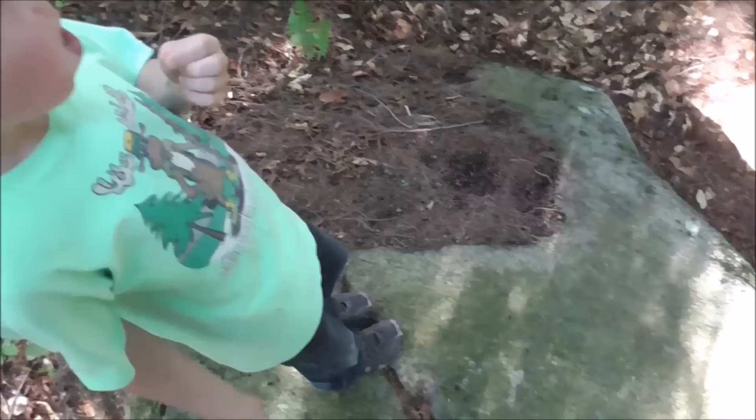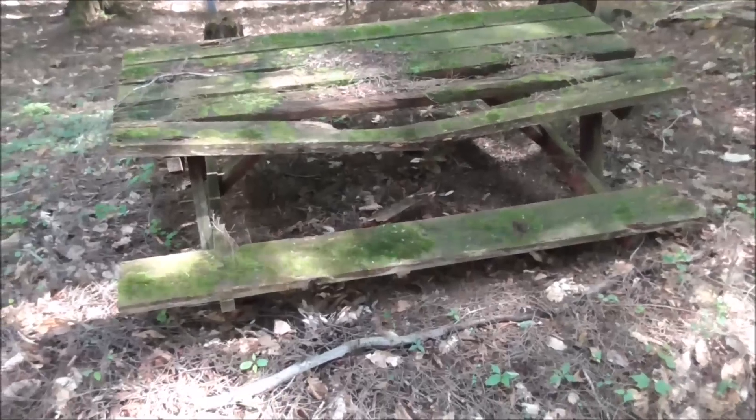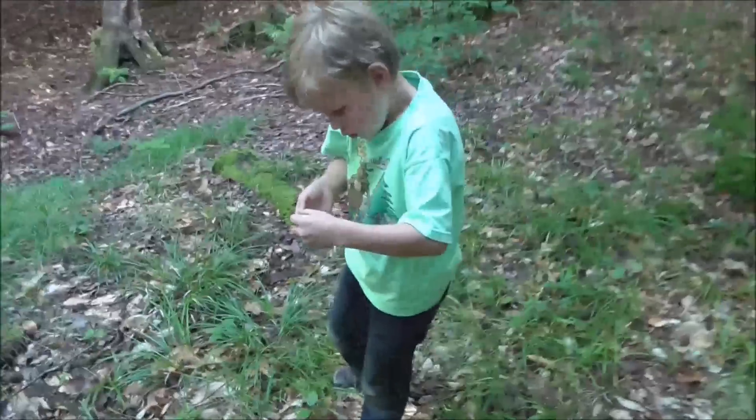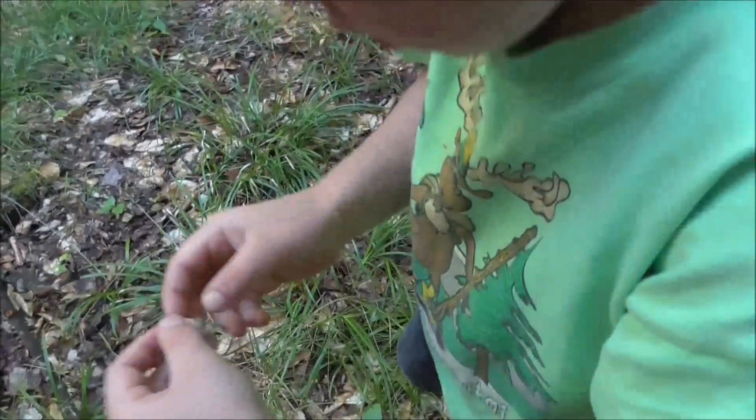Not too bad. It really does look better than the one that we use. Probably hasn't been used in decades. Here's a big rock, but not nearly as big as the other one though. That picnic table looks like it's seen better days. Peter found a little toad.